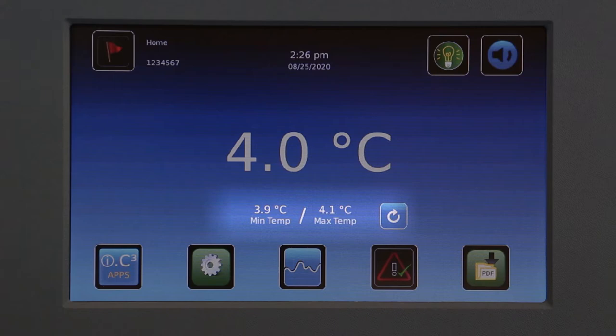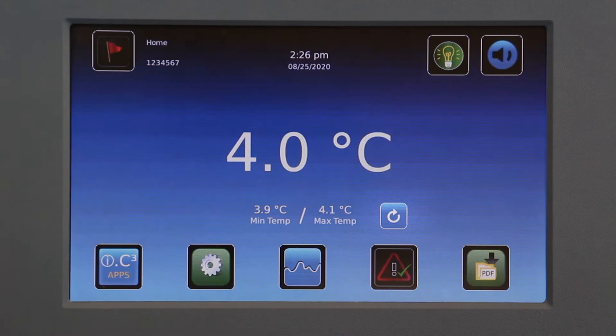If the min-max feature is enabled, the minimum and maximum temperatures of the unit will be displayed. This enables users to document them, and then press the Reset icon to start a new recording period.